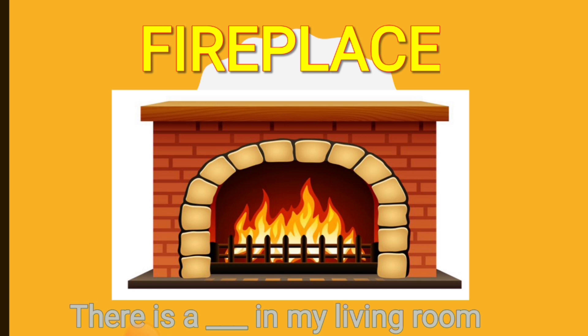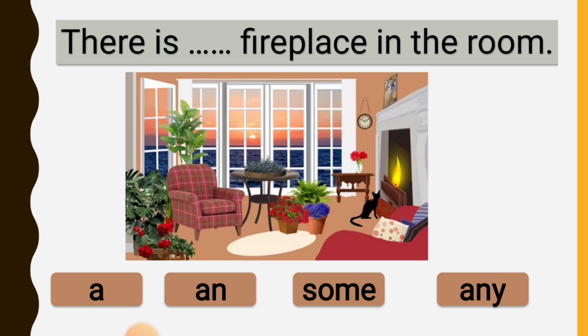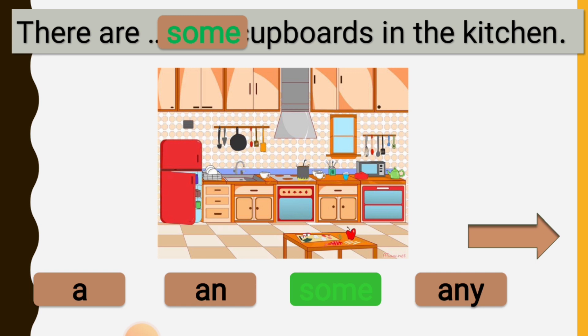There is a television or TV in my living room. There is a fireplace in the room. There aren't any curtains in the room. There are some cupboards in the kitchen.